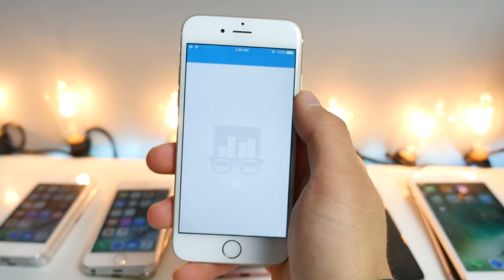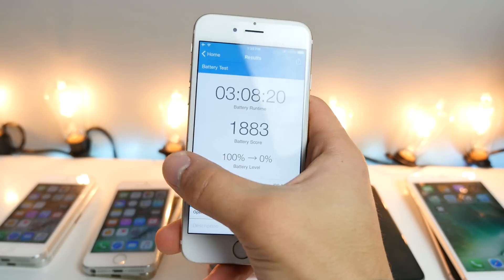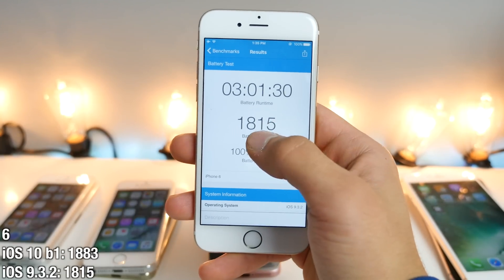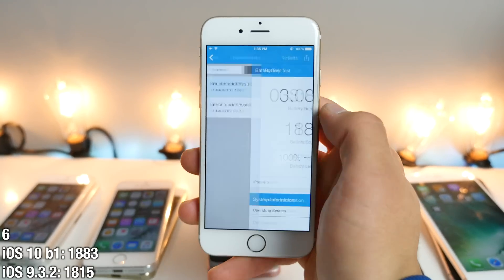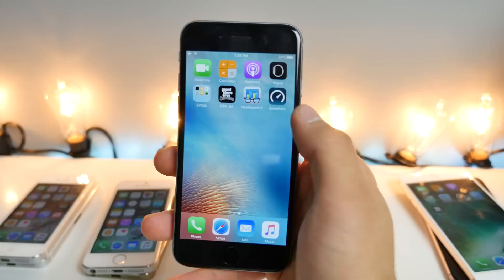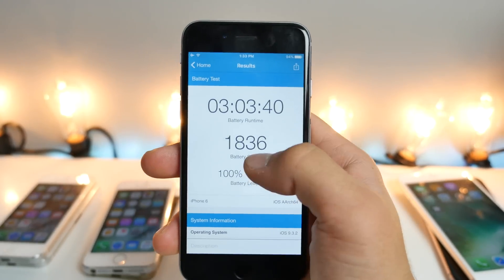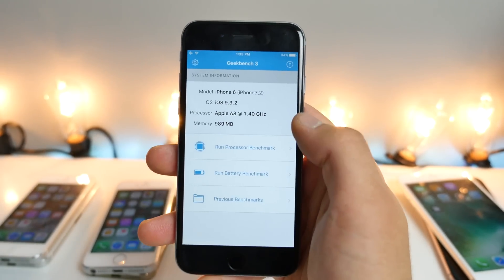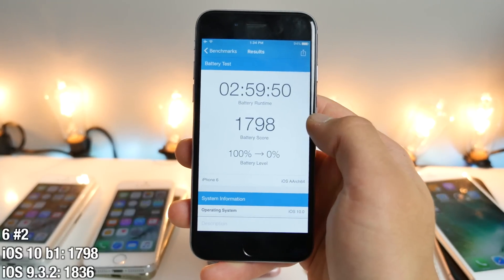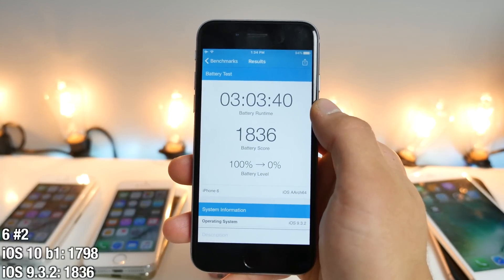iPhone 6: on iOS 10, the score was 1883, just a little over 3 hours. On iOS 9, this one actually improved — 1815 versus 1883 on iOS 10. Improved battery life on the iPhone 6, not bad. On iPhone 6 number 2, iOS 9 scored 1836, and previously on iOS 10 it was 1798 — so a little bit lower on iOS 10, but not by much.